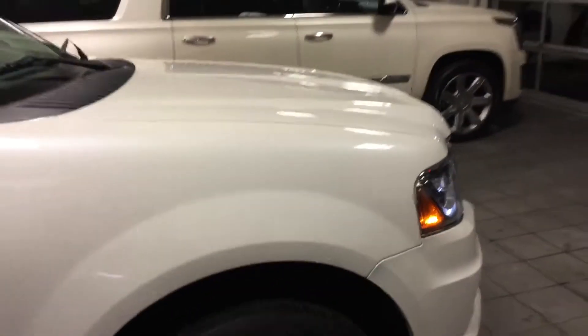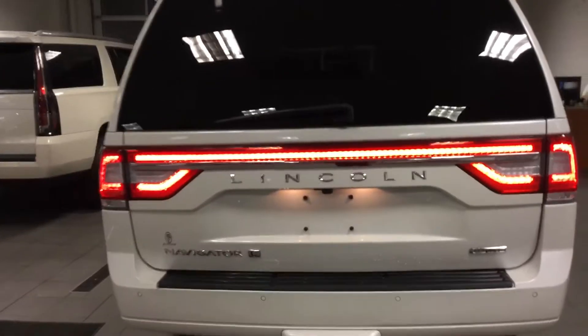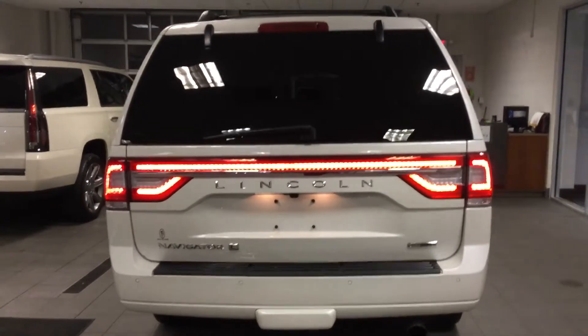This particular vehicle is super clean — no dings, no scratches, no dents. It's meticulously kept as you can see here. Nice clean rims on the Navigator. Take a look around the back here. This is the Lincoln Navigator L with the EcoBoost.